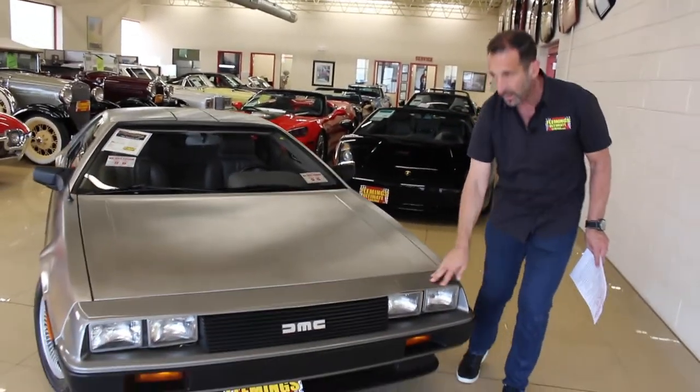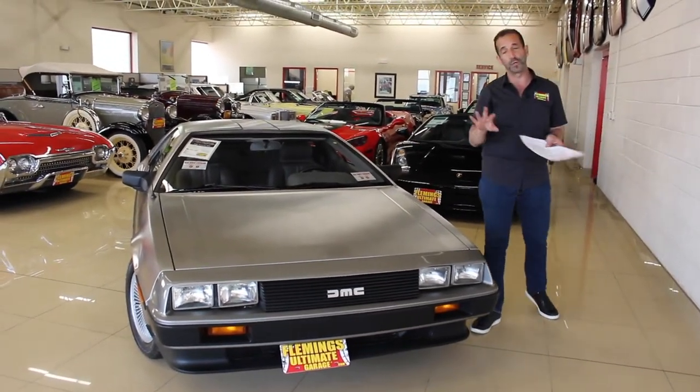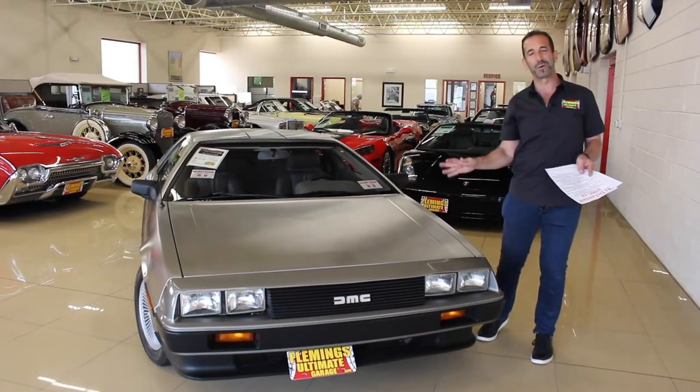This bumper right here is the original style urethane piece. A lot of the stuff here is in such exceptional condition this would be considered a show car. The wheels are in exceptional condition. Forget the fact that this is probably one of the nicest ones in the world — it's also one of the greatest cars in the world.